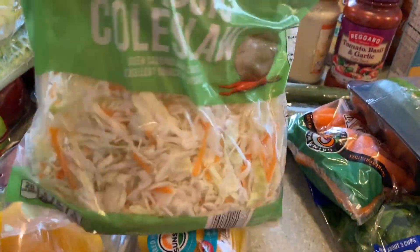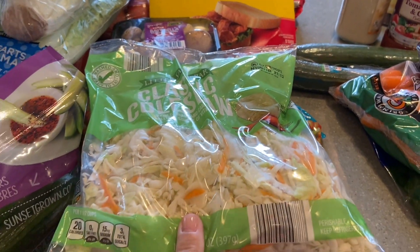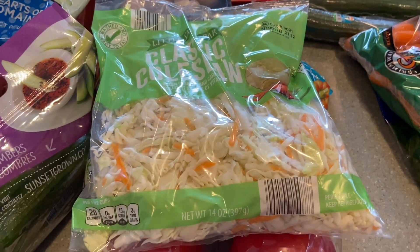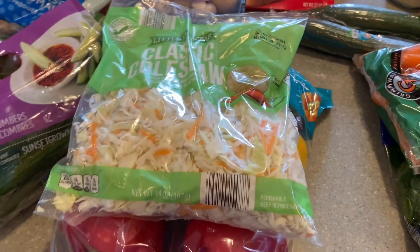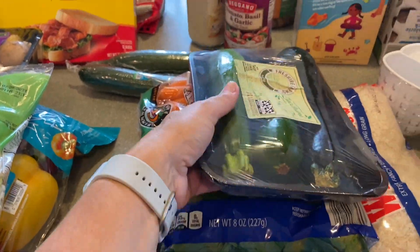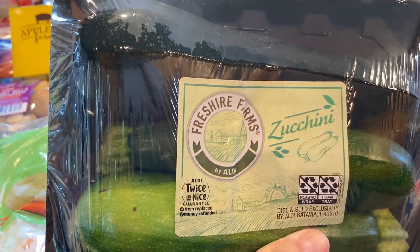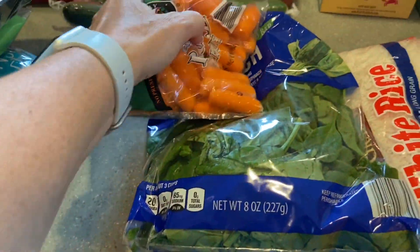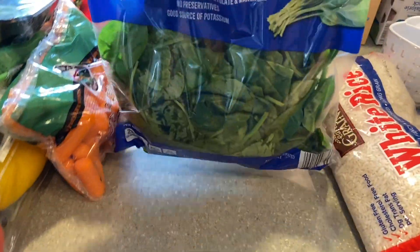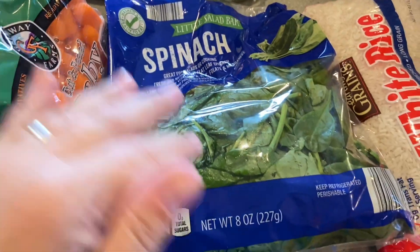I got the classic coleslaw mix, which I use pretty much every time — sauté it with ground turkey, chicken, or beef, a little olive oil, spices, and soy sauce for a naked egg roll stir fry, which is healthier. Also zucchini, baby carrots for snacking, and a bag of spinach — I put spinach in everything: salads, meals, you name it.